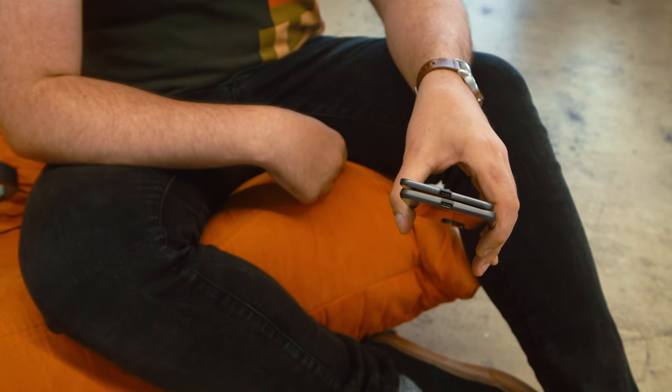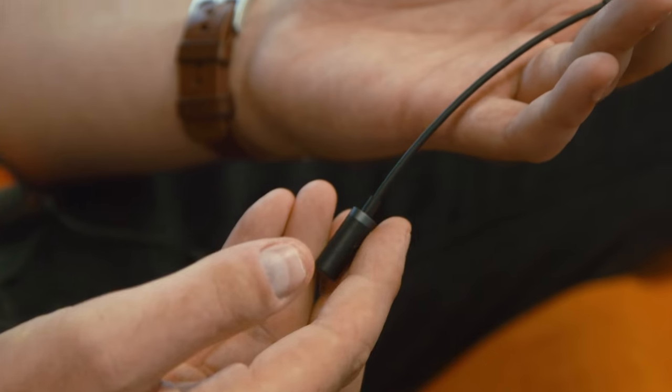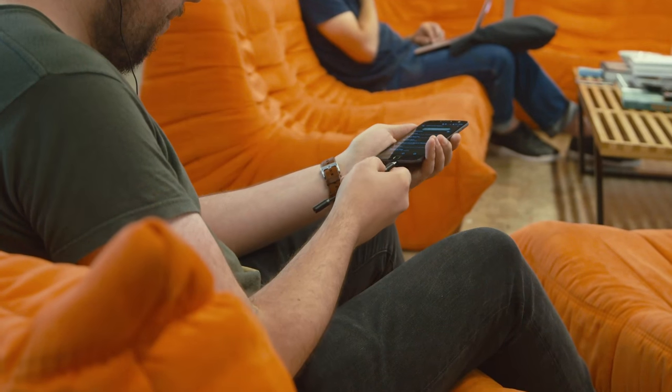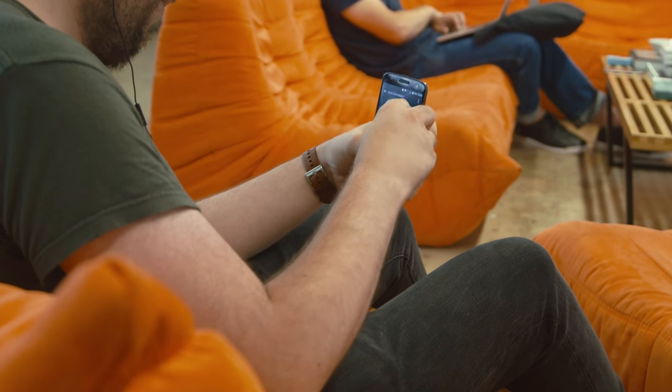First is that missing headphone jack. You've got two choices: use wireless Bluetooth headphones, or attach this long adapter to any wired headphones you've already got. And it gets pretty annoying, to be honest. I wish the thicker Moto Z Force had the headphone jack at least, but it doesn't.